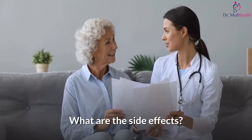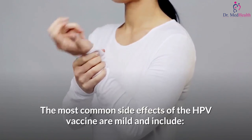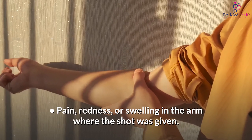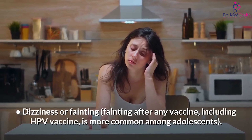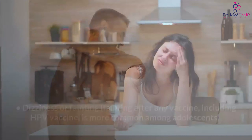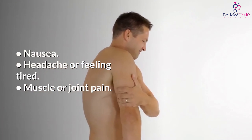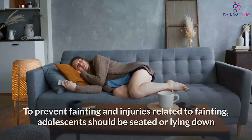What are the side effects? The most common side effects of the HPV vaccine are mild and include pain, redness, or swelling in the arm where the shot was given, fever, dizziness or fainting. Fainting after any vaccine, including the HPV vaccine, is more common among adolescents.